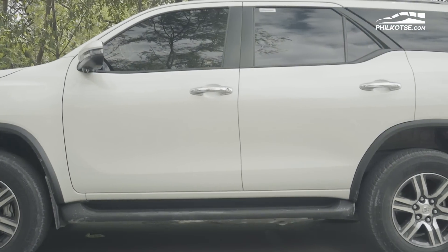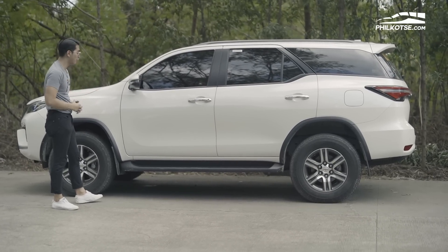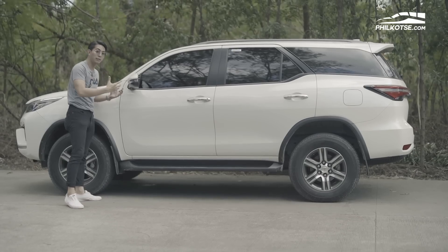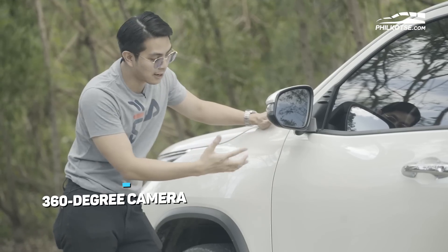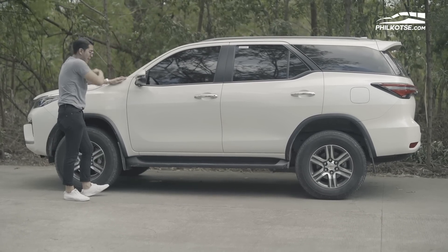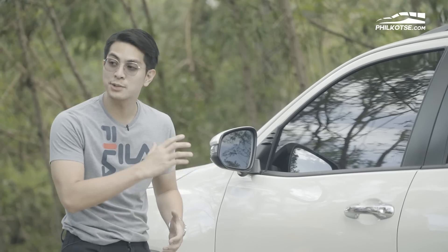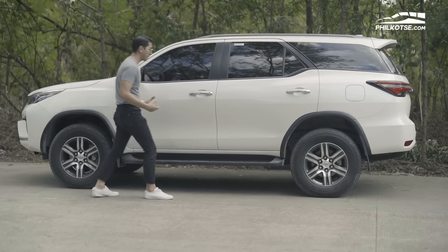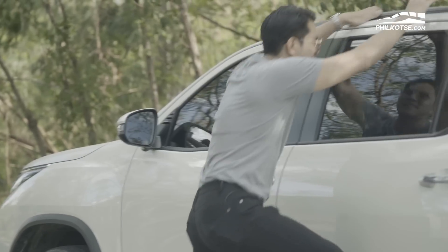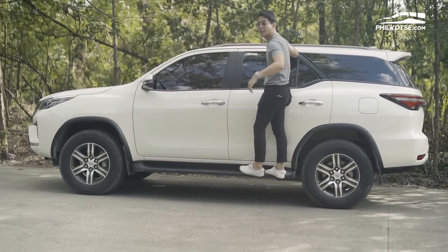At the side of the Toyota Fortuner, you'll notice many modern technological advancements Toyota included. There are LED signal lights on the power-folding side mirrors, and a 360 camera integrated to the side — front, back, left, and right. There are chrome door trims on the door handles, which also have a smart or IK function, so you just approach with your key and it automatically locks or unlocks. There are also roof rails and a step board so getting in is easy despite the height.